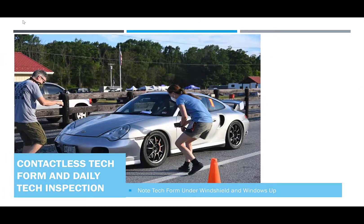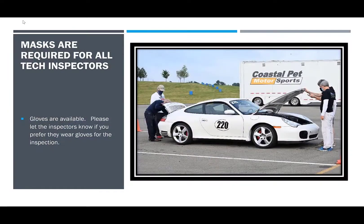Your tech form should be placed under your windshield wiper so as to limit direct contact with the inspectors and the registration team. All of our tech inspectors will have masks, and if you prefer, you may also request that they use gloves while they are working on your car.